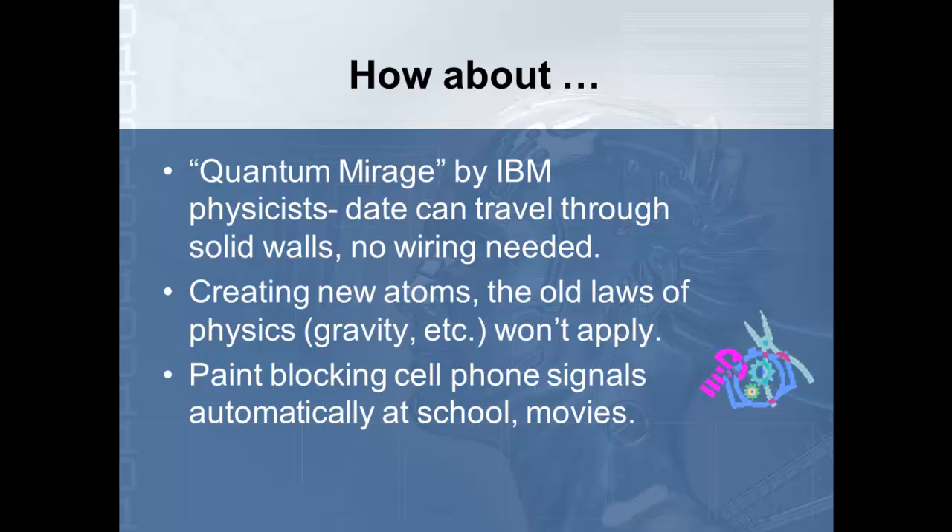The nanopaint we're developing could also be used to block cell phone signals automatically at schools, movies, churches, or anywhere it would be inappropriate to have your phone going off. A minister could flip a switch as he walks out that blocks everybody's cell phone signals during the service. When the service is over, they flip the switch and the phones start working again — so the problem of phones in school being used inappropriately would no longer be a problem.